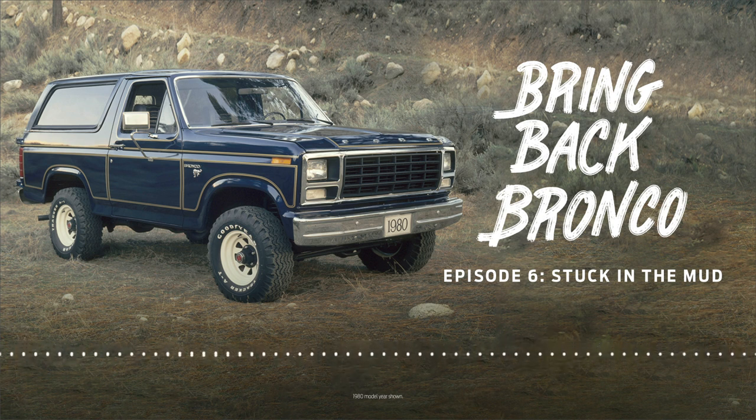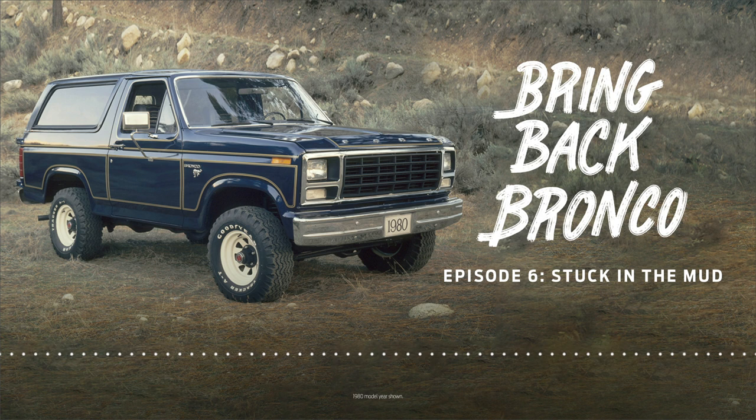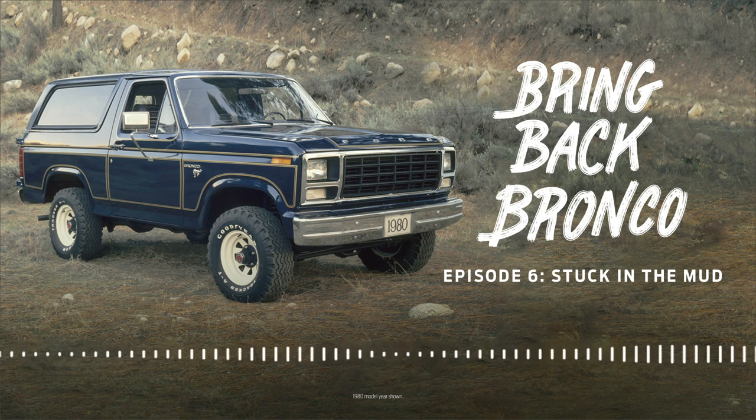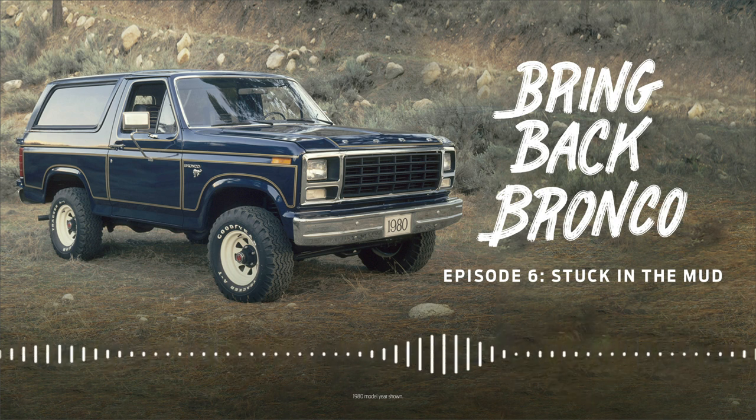His first stop is the Bronco Underground — the unofficial gang of Ford employees scheming to bring back the Bronco. How did this so-called underground get started? There was a planning project about how many SUVs Ford should have. At the time, there were three: Escape, Explorer, and Expedition. They all looked at each other and said, this is the time — let's bring it back. And it is bringing it back — being Bronco.